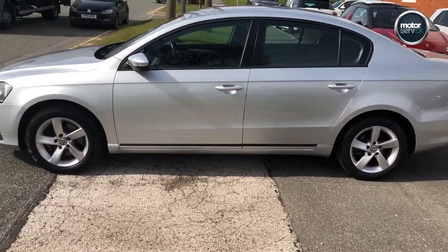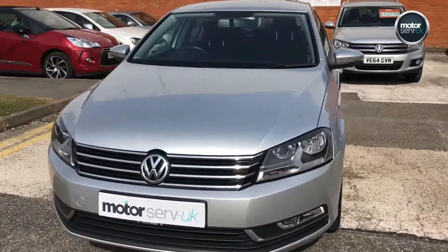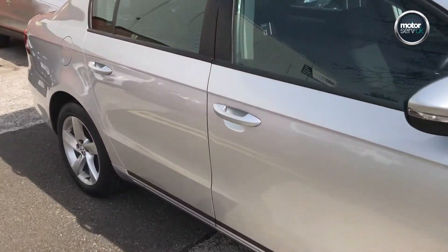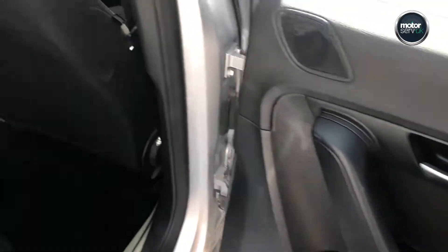Two owners. Great condition all-round as you can see from the video. The interior is also in really good condition — mats front and rear.